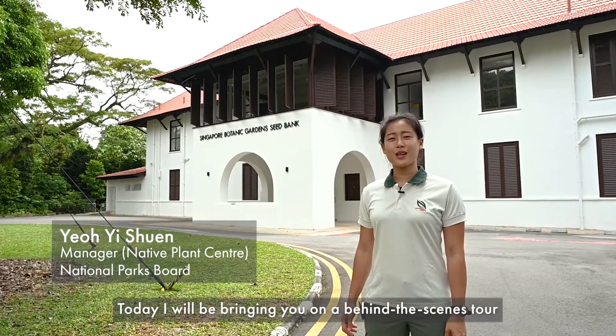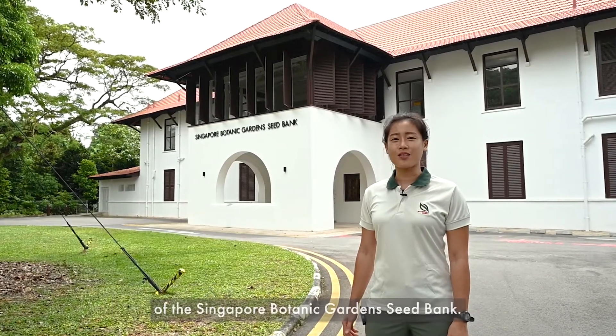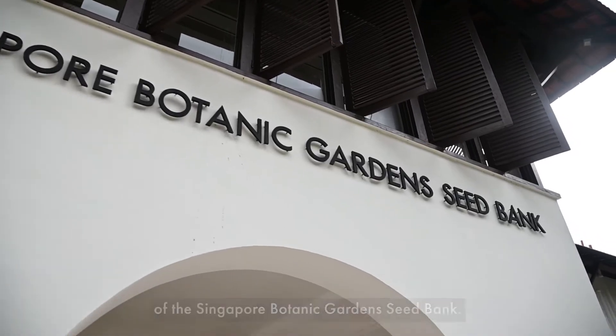Hi everyone, I'm Yixuan. Today I'll be bringing you on a behind-the-scenes tour of the Singapore Botanic Garden Seed Bank. Follow me!